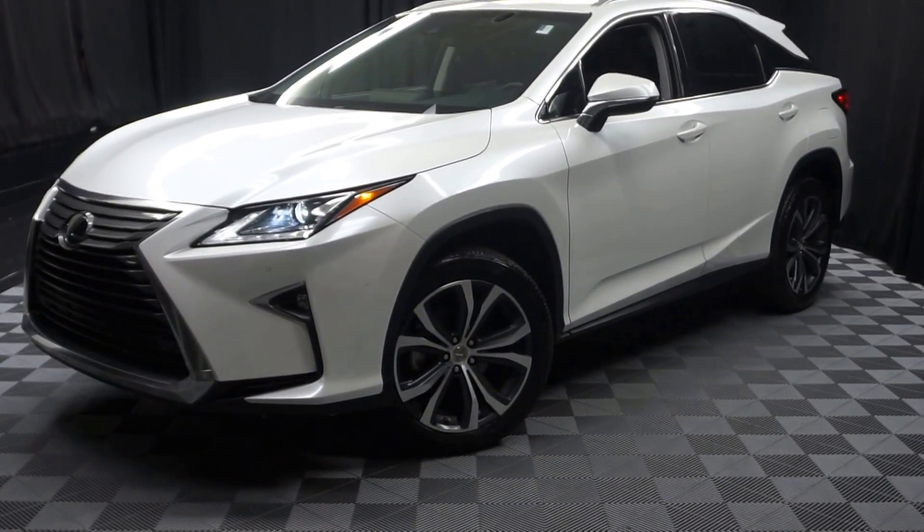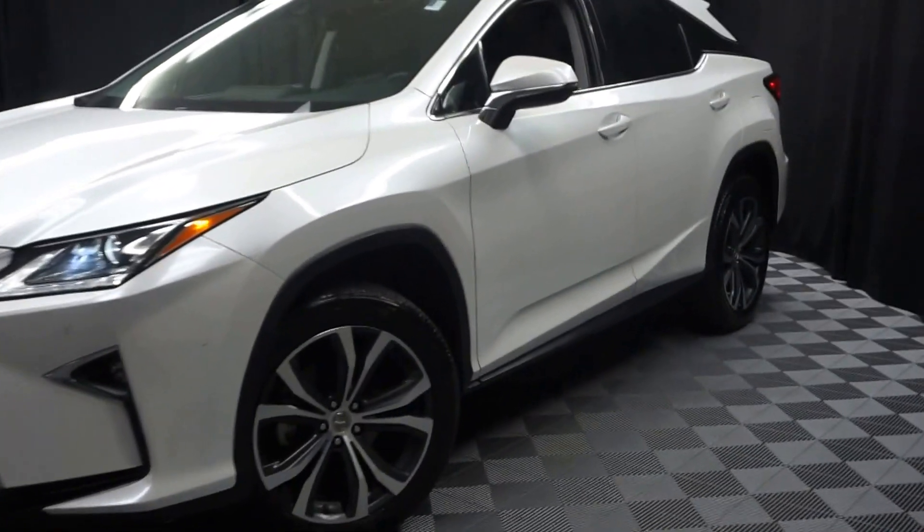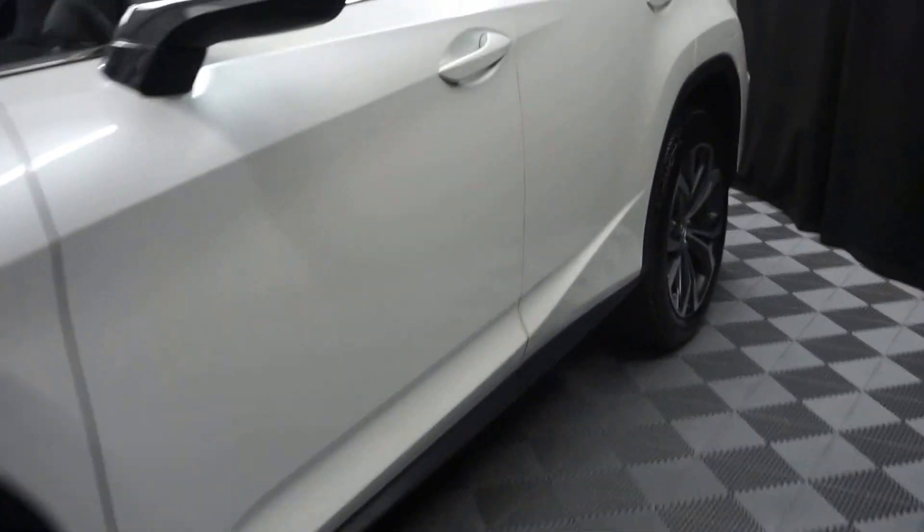All right, car shoppers, welcome back to Lexus of Wilmington. Just sat in the room of tours — this is a 2016 Lexus RX 350.